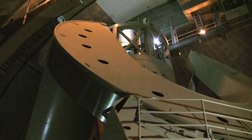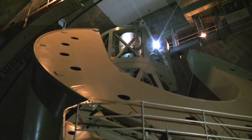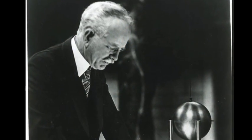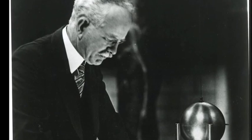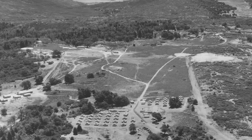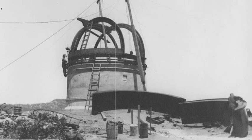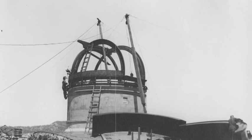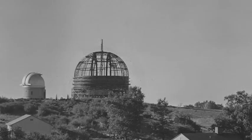In 1928, astronomer George Ellery Hale secured a $6 million grant to build the 200-inch telescope that would later bear his name. The site for the observatory was chosen in 1934. Building the telescope was a mammoth project that spanned both the American Great Depression and World War II. Construction began in 1936 of an 18-inch Schmidt telescope and the dome for the 200-inch telescope.